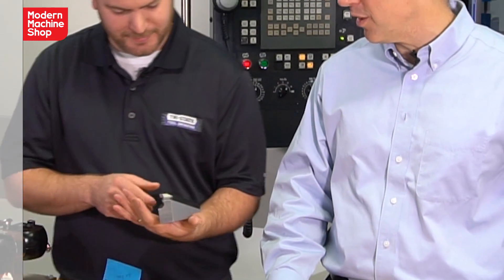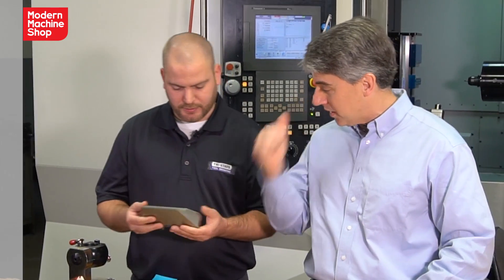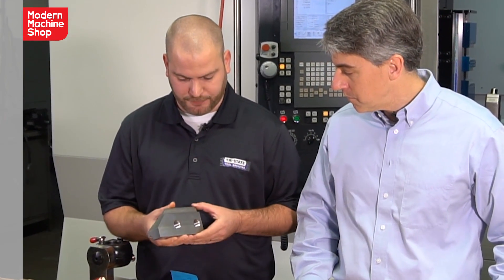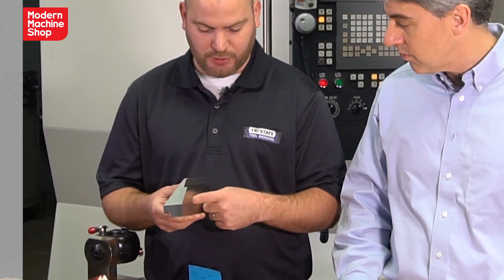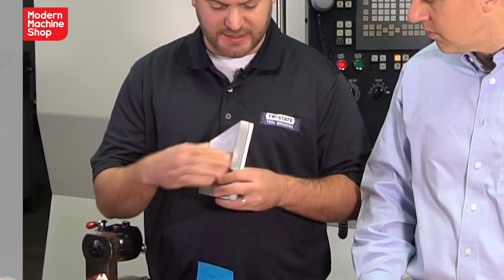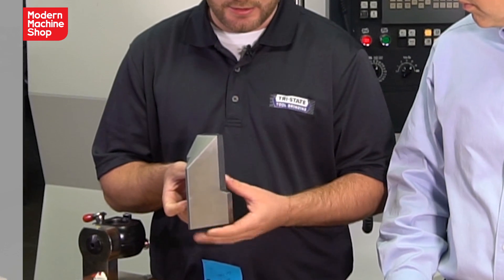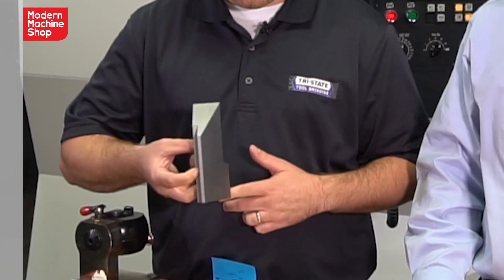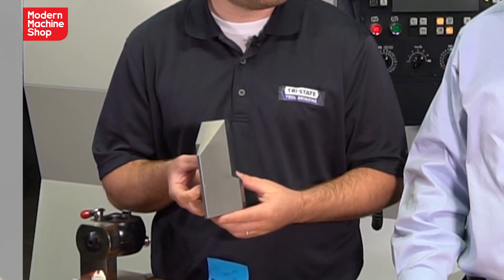So now talk about horizontal machining — what does the process look like now that you've got this horizontal? So now that we have the horizontal, we're able to hold onto the part and do everything on this side. And using these bolt holes, we were able to create a special fixture plate. So as it gets held in the machine now, we can index the pallet so we can rotate the part, put the channel in, rotate the part, put the face in and do everything in one more setup.